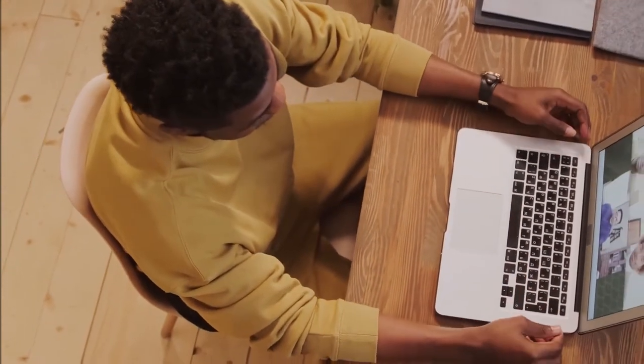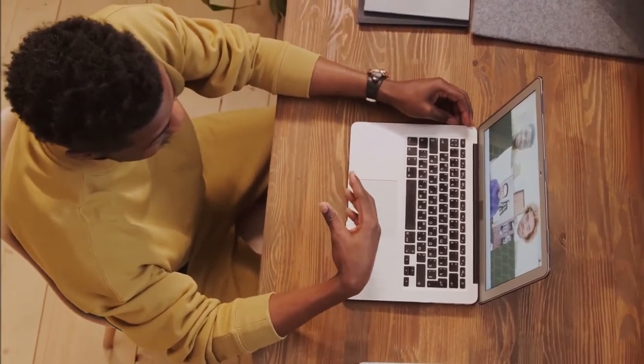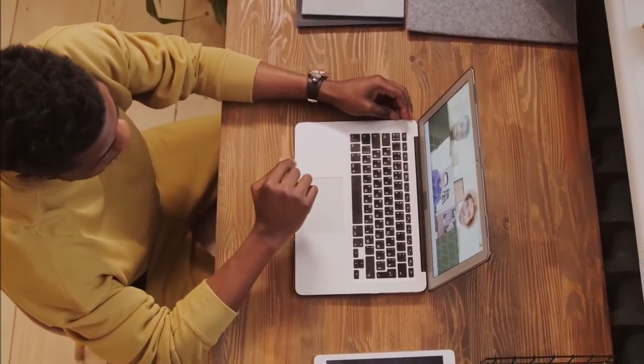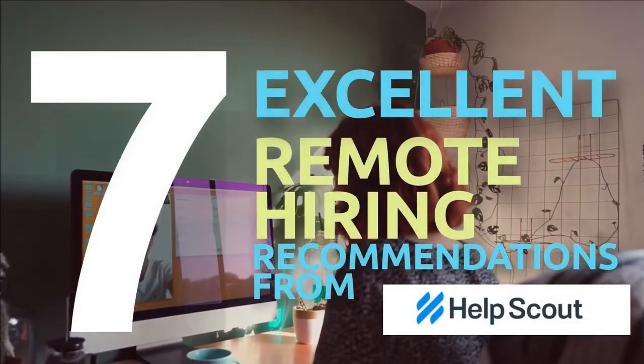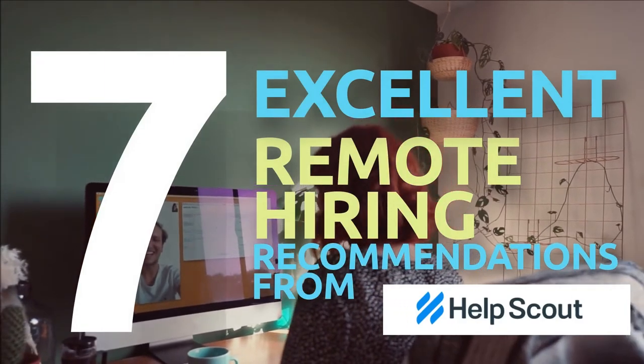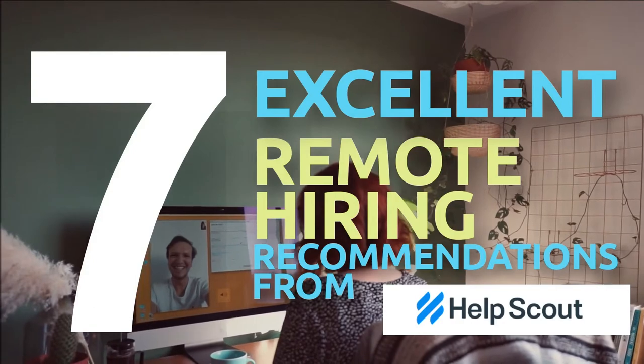Although it is fantastic to have the ability to hire the best people available anywhere in the world, hiring for a remote team does present its own set of extraordinary obstacles. And because there are now more businesses competing to hire from the same pool of highly skilled talent, it is essential to make sure that the hiring process your company utilizes is enjoyable and engaging. HelpScout has provided the following list of seven outstanding recommendations for small businesses that operate remotely.